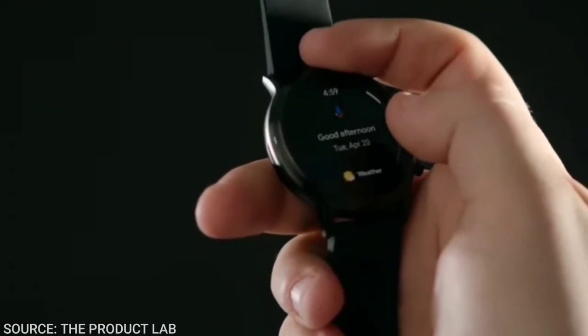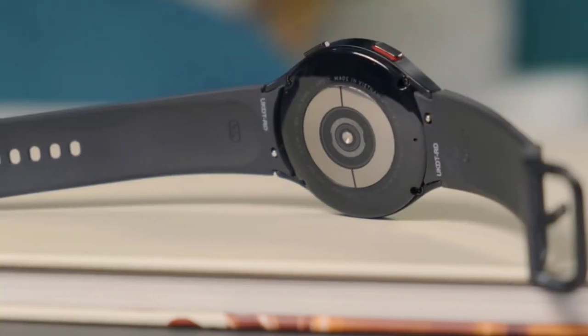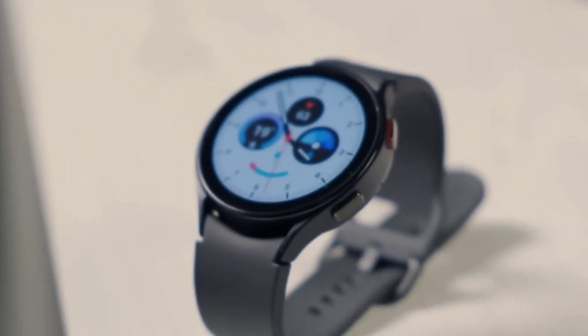If you've searched for a smartwatch recently, then this is the perfect video for you. Today we are going to present you the top 7 watches that you can buy in 2022 with both small and average budgets.